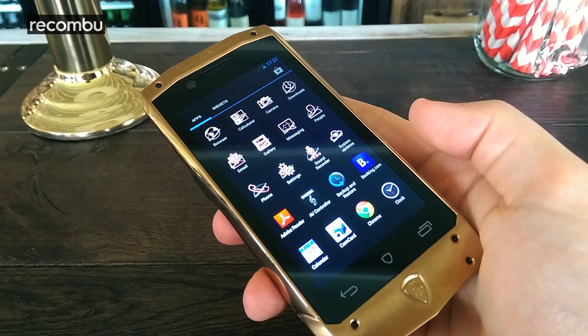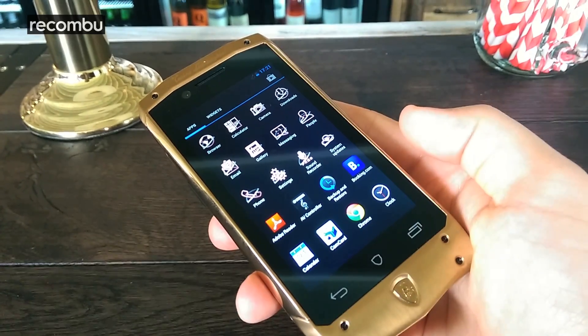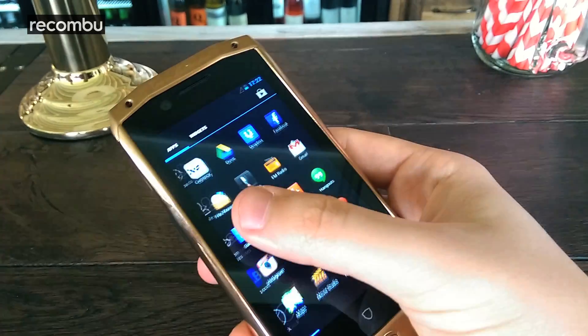It's running Android 4.2.1 Jellybean at the moment but it is likely to be upgraded to Android KitKat down the line according to them.